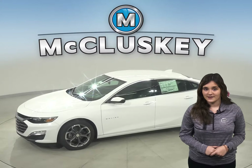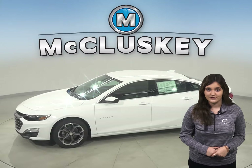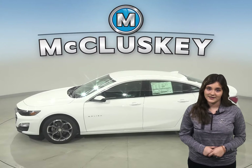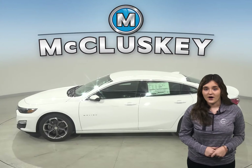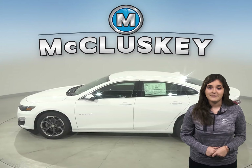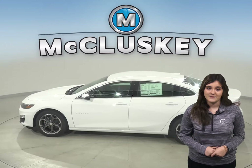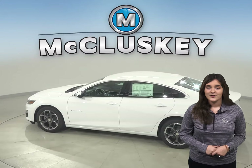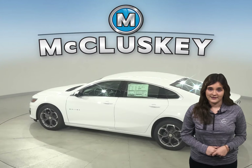In the past 20 years, hundreds of infants and young children have died after being left in vehicles, usually by accident. When turning the vehicle off, drivers of the Chevrolet Malibu are reminded to check the back seat if they open the rear door before starting out. The Altima doesn't offer a back seat reminder.